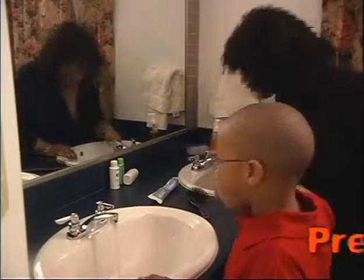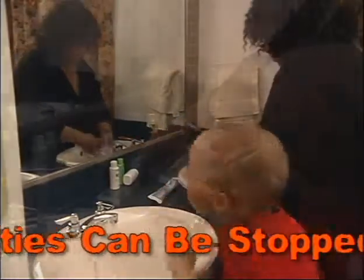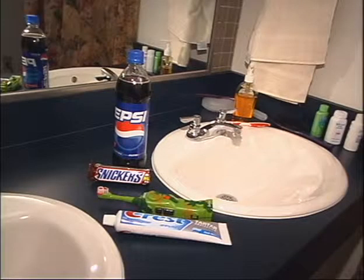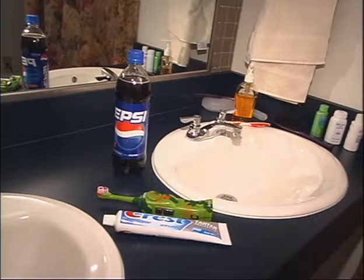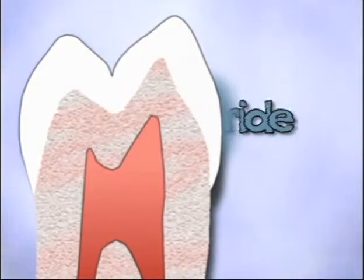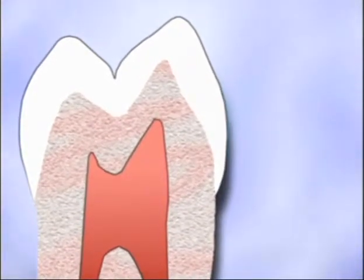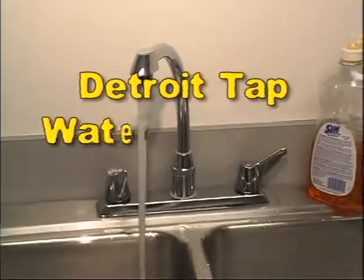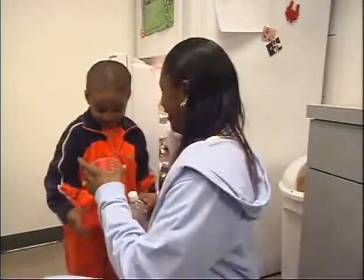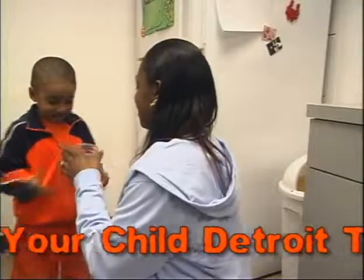What many people don't know is that pre-cavities can be stopped. If you find any pre-cavities, it's very important to take your child to a dentist so that the pre-cavity doesn't become a cavity. You can also keep pre-cavities from becoming cavities by brushing with fluoride toothpaste and avoiding sugary foods and drinks. Fluoride makes the tooth enamel stronger. It can heal the pre-cavities and stop them from becoming cavities. Detroit's tap water contains fluoride but bottled water may not. I recommend that you give your child Detroit's tap water.